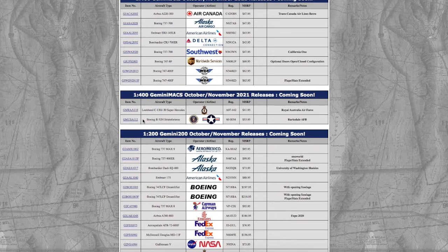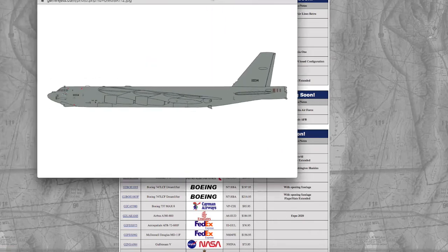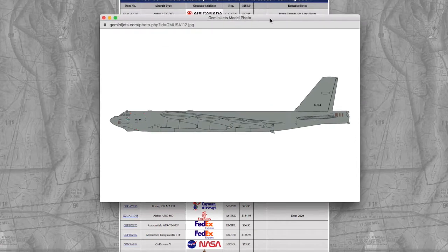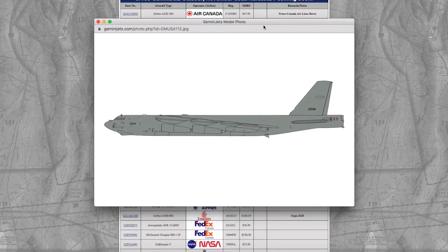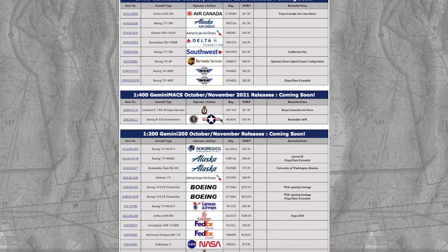Continuing on, now this is a model that a lot of people are going to want — it is a B-52. The B-52 plays a massive role in Air Forces, and this is going to be a model that sells out fast. I believe Gemini Jets is really going to start milking this because a lot of people want it. Registration is 60034 and it's $53.95.